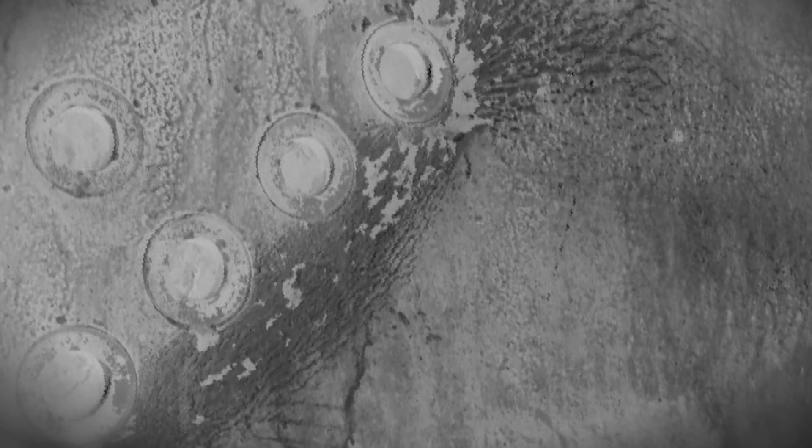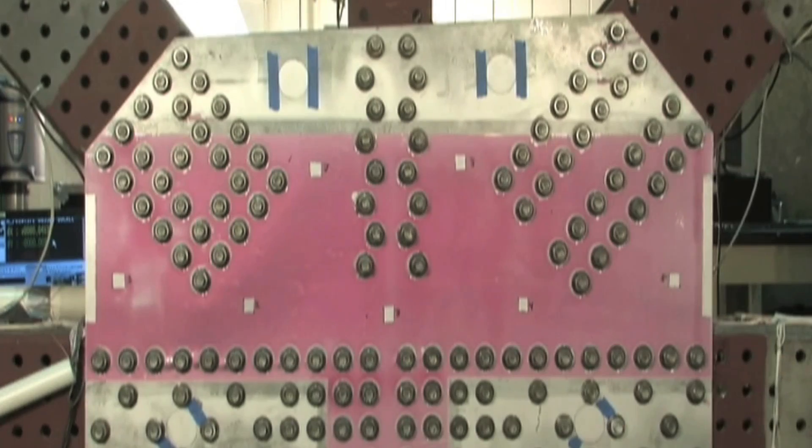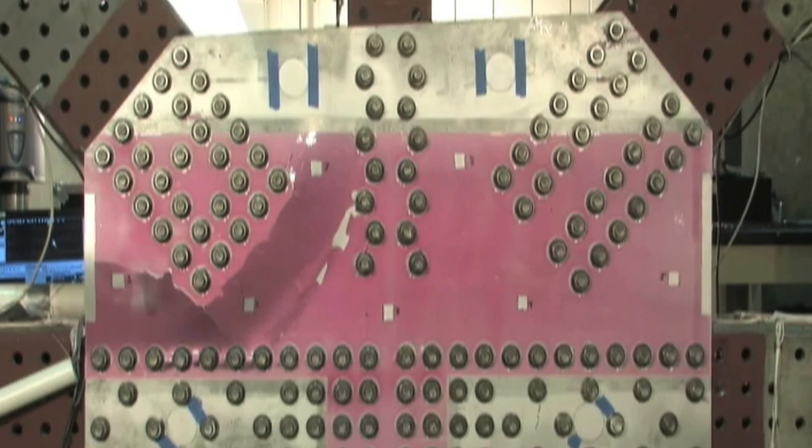We're conducting this series of experiments to help us better understand how gusset plates would fail, and the ultimate goal would be to derive equations which could predict that behavior. However, the devices are only sensitive to very small strains in the metal. What they don't do well is measure the more dramatic strains that lead to metal weakness and failure.